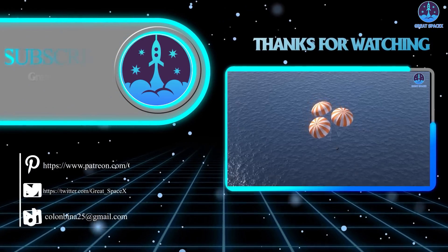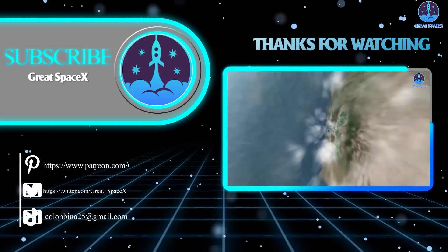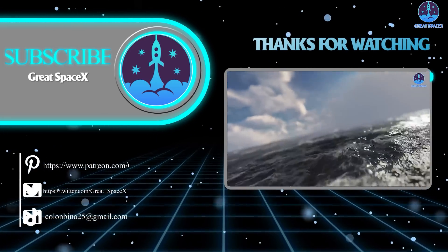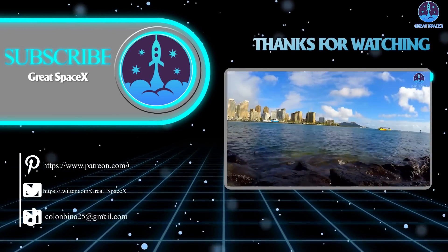Well folks, that's it for today's episode. Thanks so much for watching, and if you want to support our channel and get access to exclusive content, please consider becoming a patron by clicking the link in the description below. We appreciate your generosity and your passion for space exploration. As always, this is Kevin from GreatSpaceX, and until next time, keep looking up.